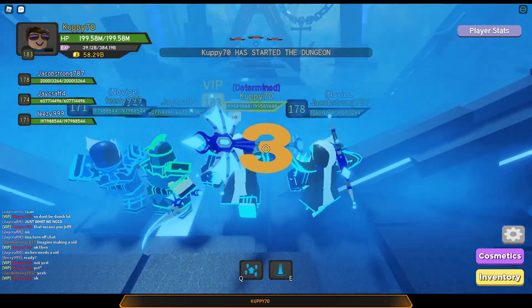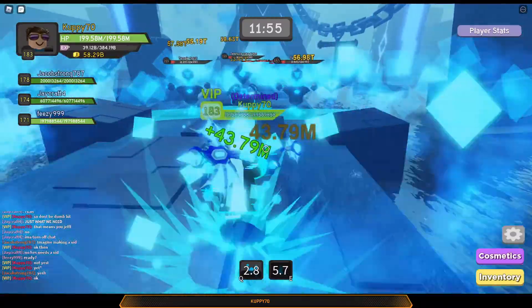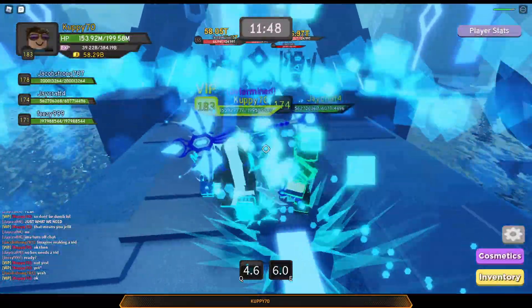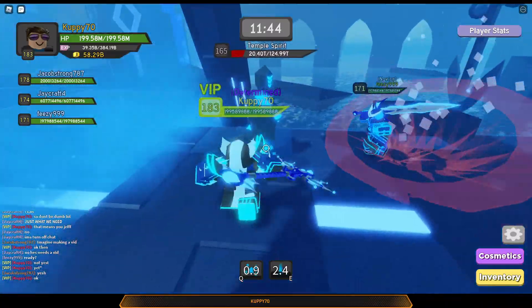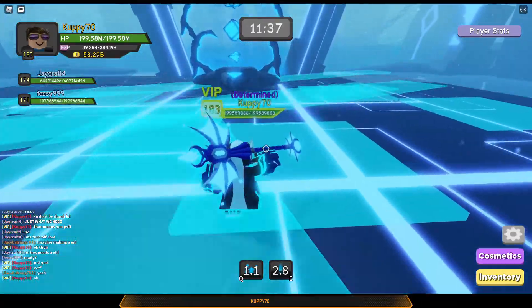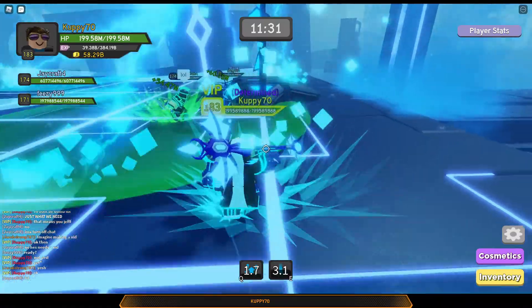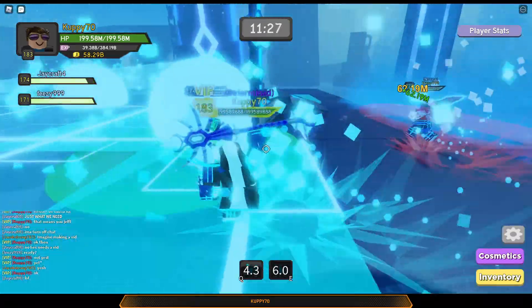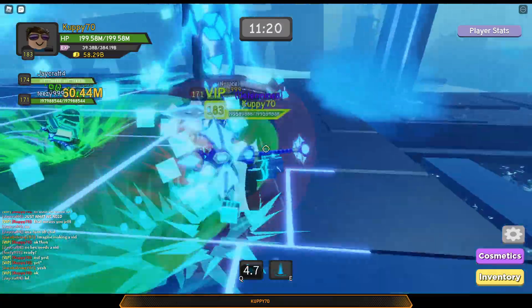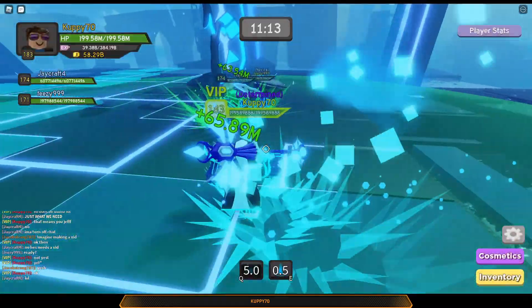Aquatic Temple actually isn't too hard of a dungeon compared to Volcanic Chambers when it first came out. I think on release day, doing insane Aquatic Temple was much easier than doing insane Volcanic Chambers. The damage and RNG were much easier in Aquatic Temple. This first boss was much easier to learn. I remember when we were doing it last year, the shearing orbs — we didn't know what they did or if we had to kill them to hurt the boss.